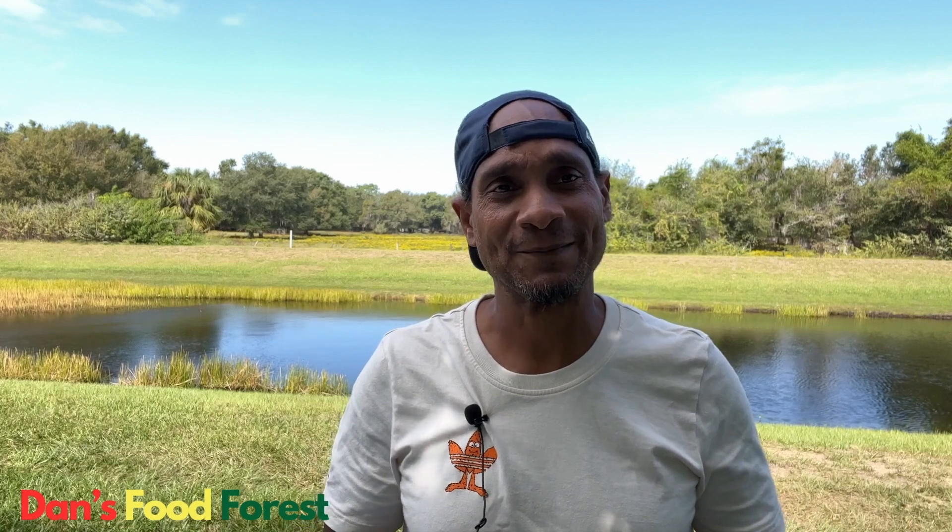Hey YouTube friends, what's going on? Welcome to another Dan Food Forest video. If you're new to the channel, welcome, and I hope you come back to watch a lot more. You can go to the playlist and check out the other videos I've done — I've been on YouTube for five years and have about 600 videos. In today's video, we're going to do a quick tour of the food forest.